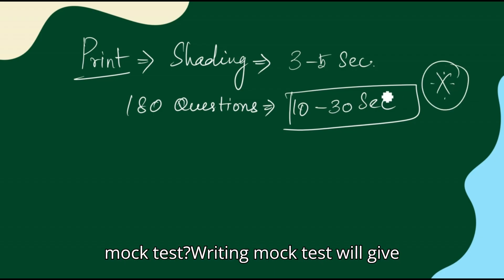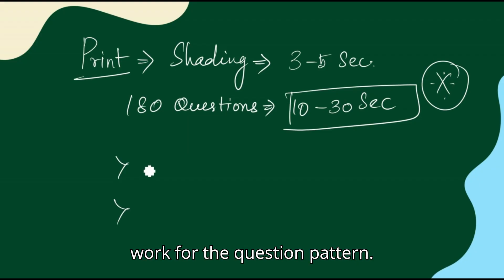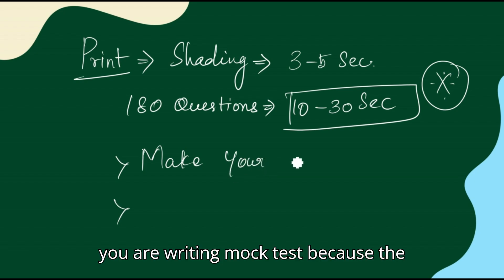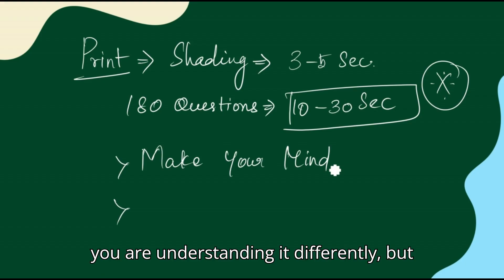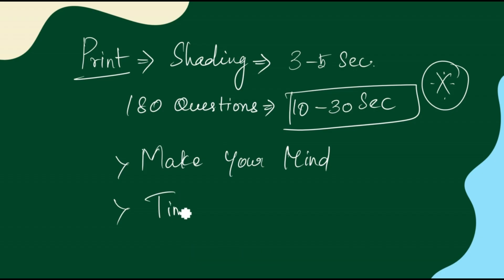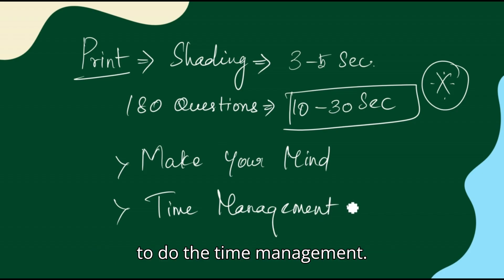Writing mock tests gives you two benefits. First, it trains your mind for the question pattern — the concepts you study line by line, you understand differently, but how you apply them is more important. Second, it helps with time management. That's why I'm asking you to write mock tests for time management.